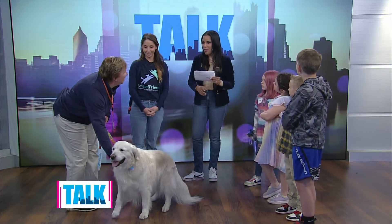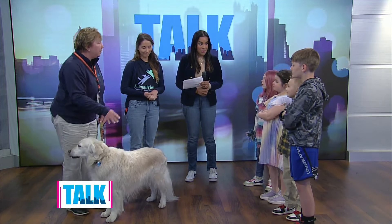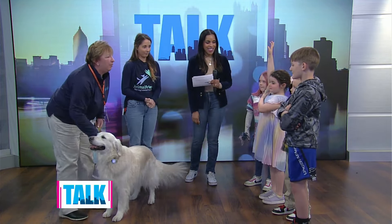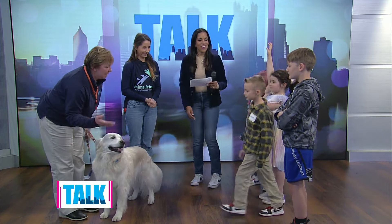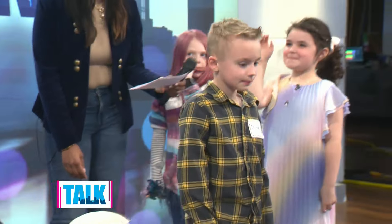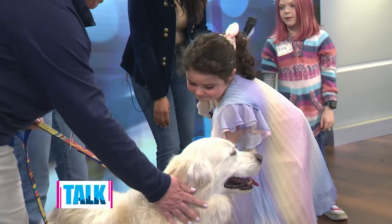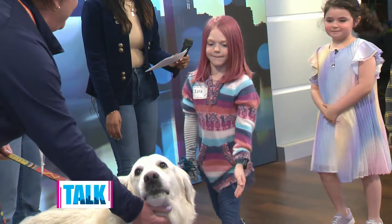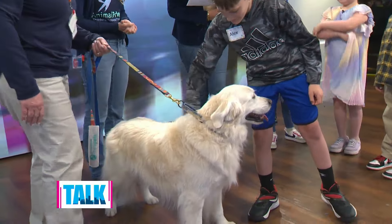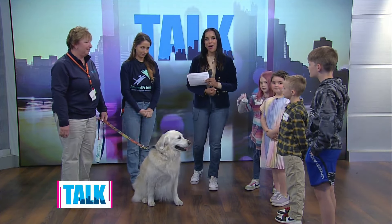I think we learned so much about Blue. Is it okay if everyone comes over and pets him? His full name is Blue Suede Shoes. Do you guys want to pet Blue Suede Shoes? Remember the rules — first you have to ask the owner. 'Can I pet him?' 'You may.' Great job! Each child takes a turn asking permission and petting Blue. If you're interested in learning more about Animal Friends or their TheraPet program, more information is available on our website at katieka.com/TalkPittsburgh.